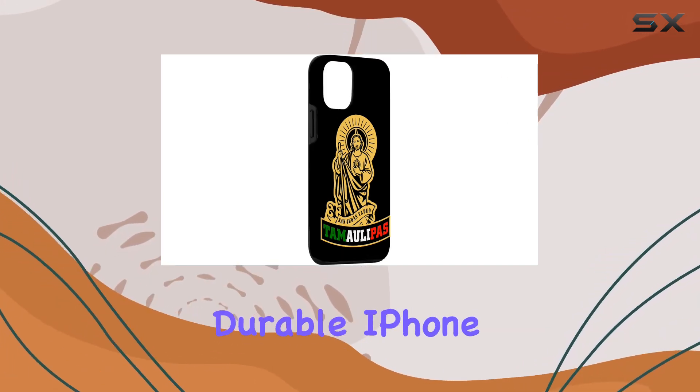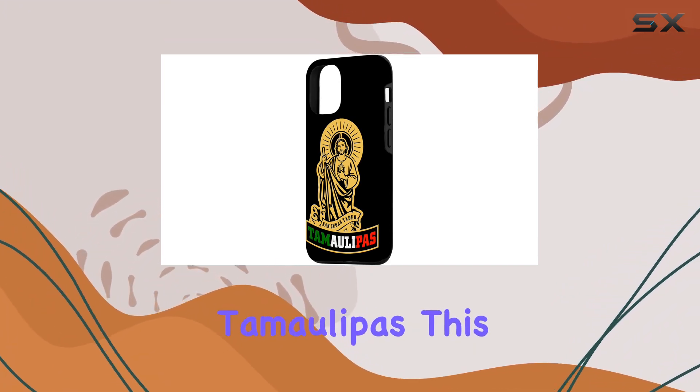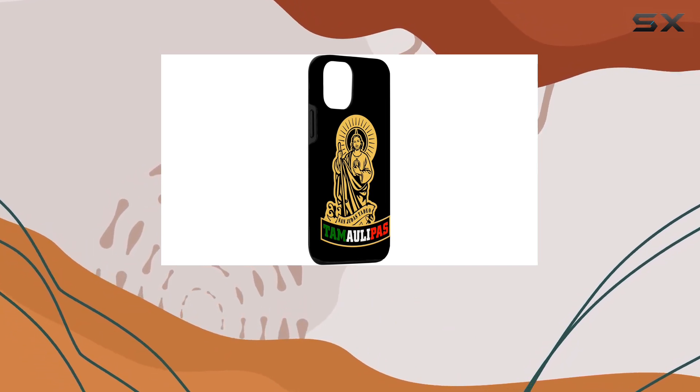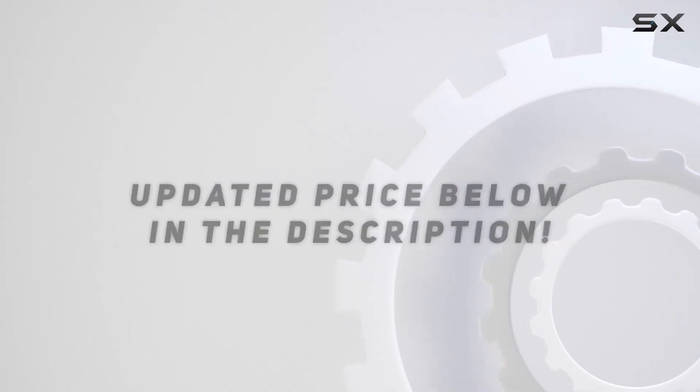So if you're in the market for a meaningful and durable iPhone 14 case that showcases your devotion to Saint Jude Thaddeus and Tamaulipas, this one is definitely worth considering. Check out the video description for the updated price, and thank you for watching.